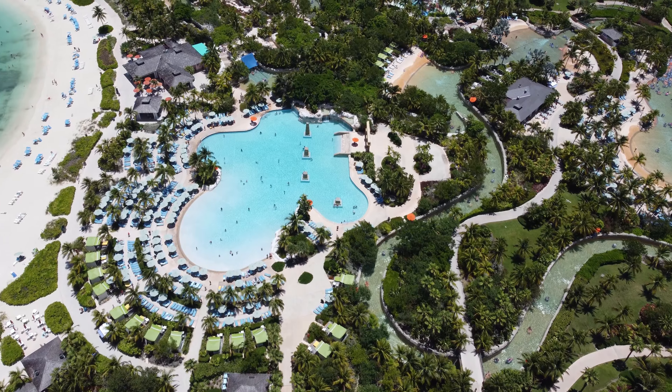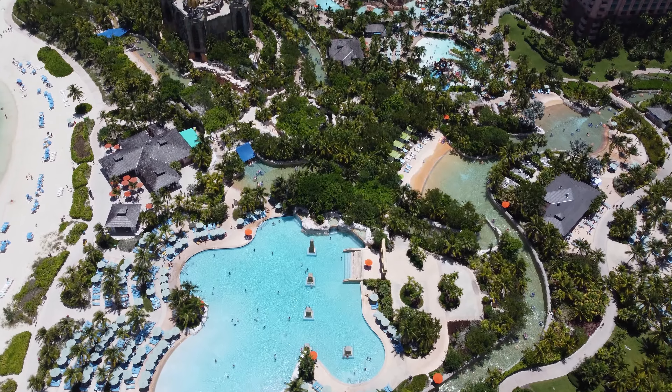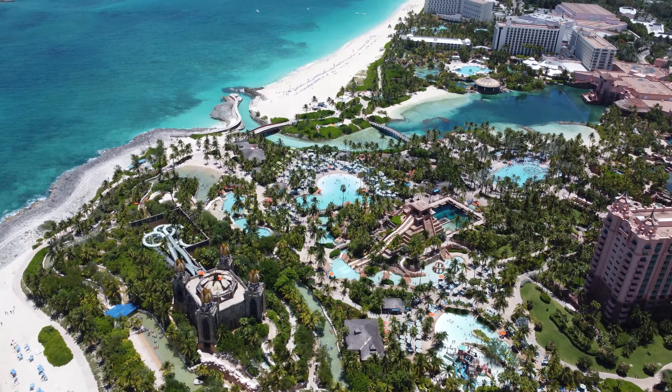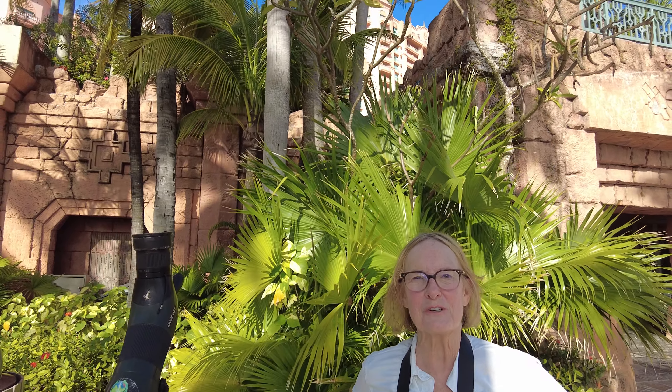We stayed at the Atlantis Resort, a sprawling complex on Paradise Island, because this resort has lots of gardens where we hoped we might find this hummingbird. We're at the Atlantis in front of the Royal Tower looking for the Bahama wood star. We found one — he's a little juvenile male, but we're happy to see him right up here on this little tree.